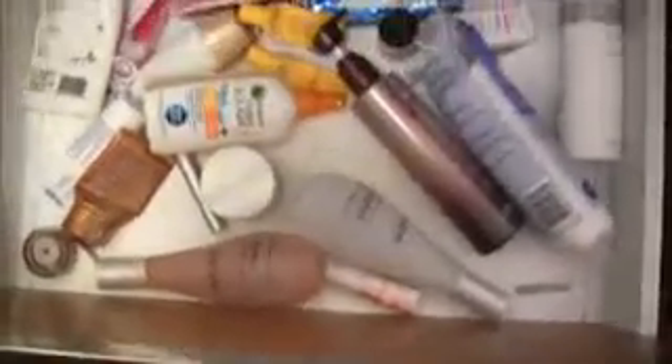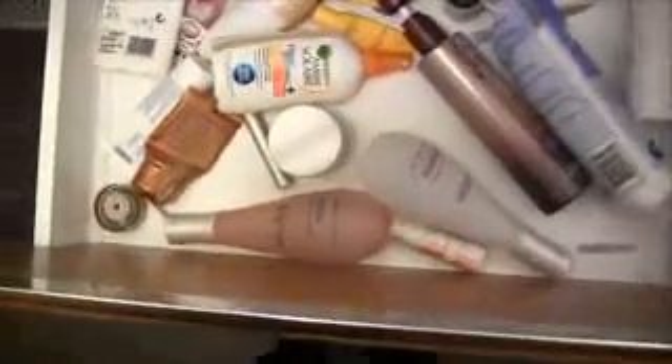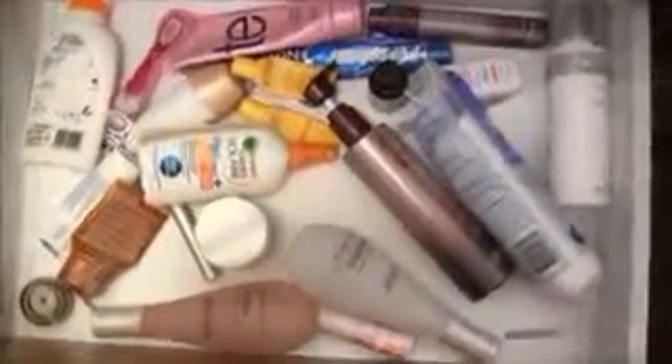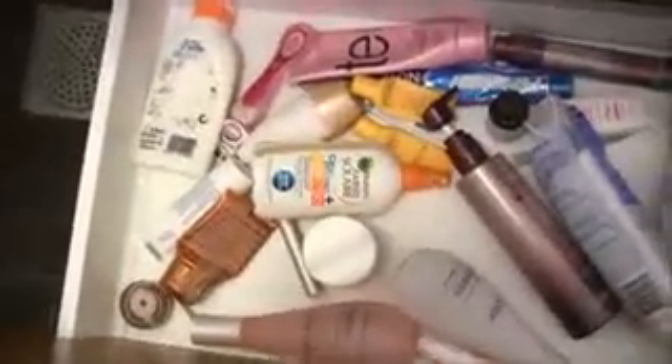Like every day or every week — there's a lot of like cleansers, sunscreen, moisturizer, exfoliator, body lotion, some hair products, deodorant, razor, stuff like that. And in the shower I got my shampoo and conditioner.